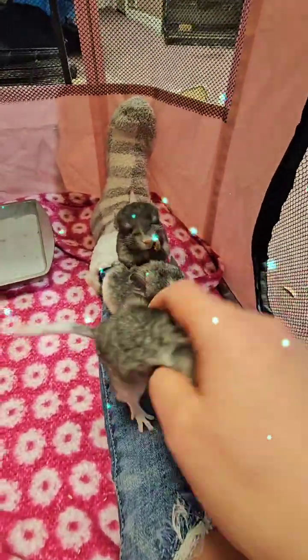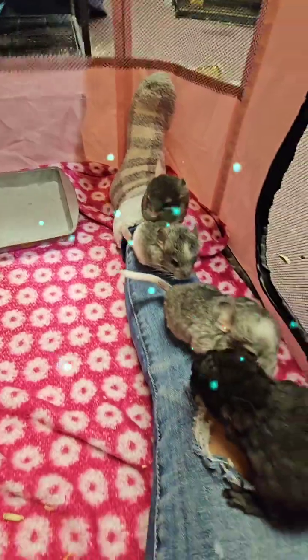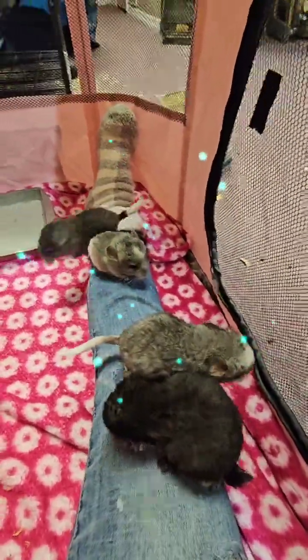If you guys are new here, please follow. I go live with my baby chinchillas, my adults, and my riskies, guys.